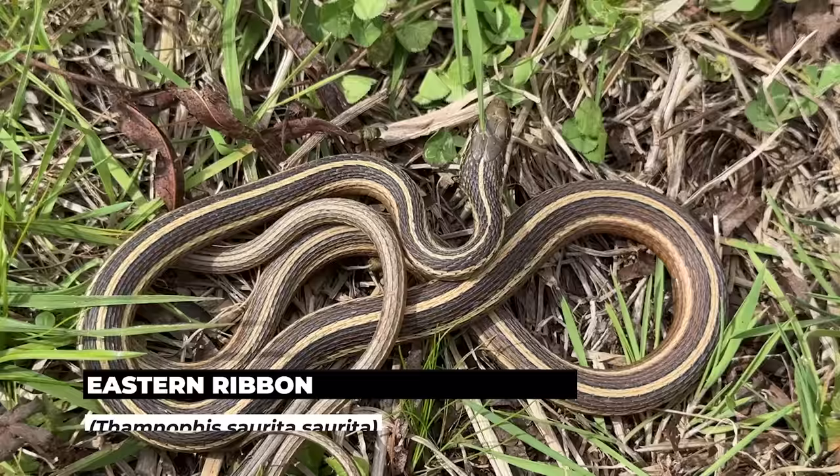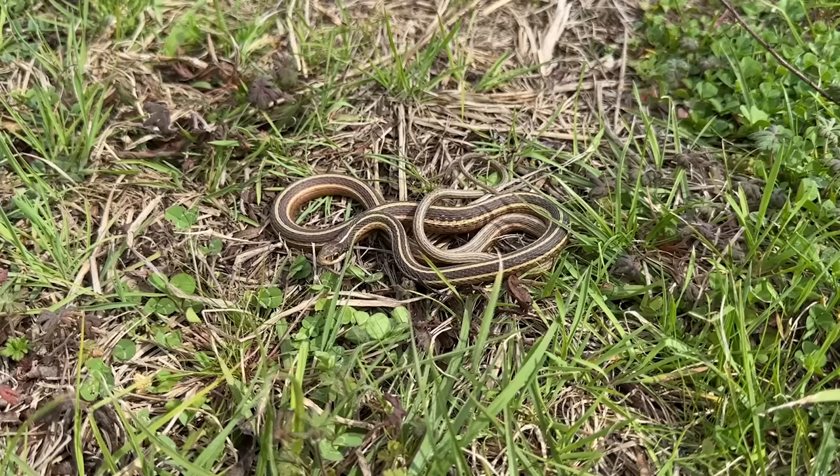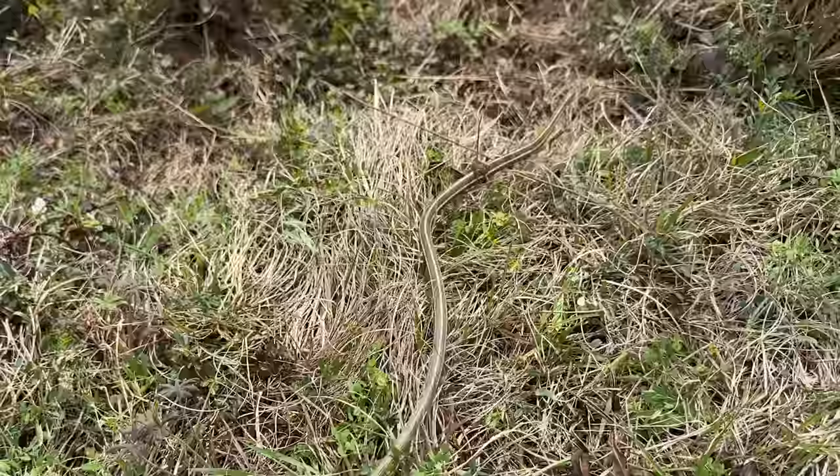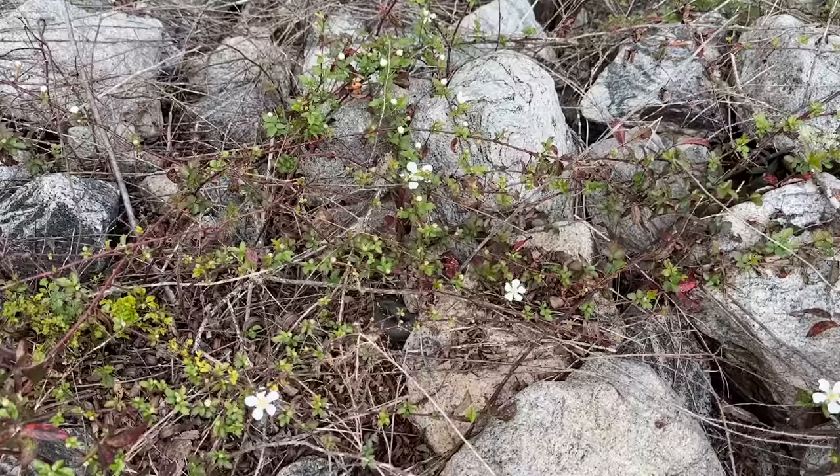Here's our next snake of the day — a pretty little eastern ribbon snake. This guy's got some nice brick coloration under that thin coat of early season mud that a lot of snakes have this time of year. Really nice looking snake, related to garters, but kind of just like a skinnier version of a garter. You can see that it just instantly disappears into the reeds.